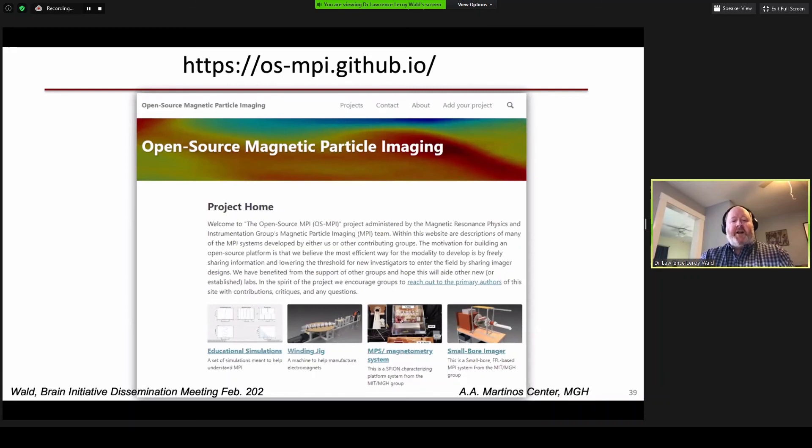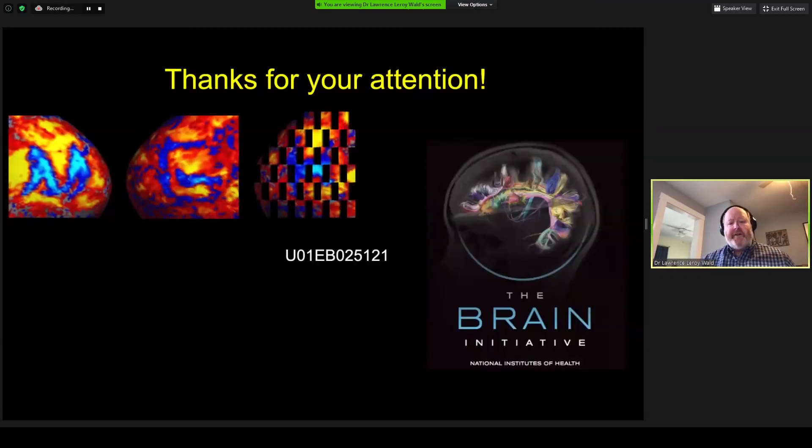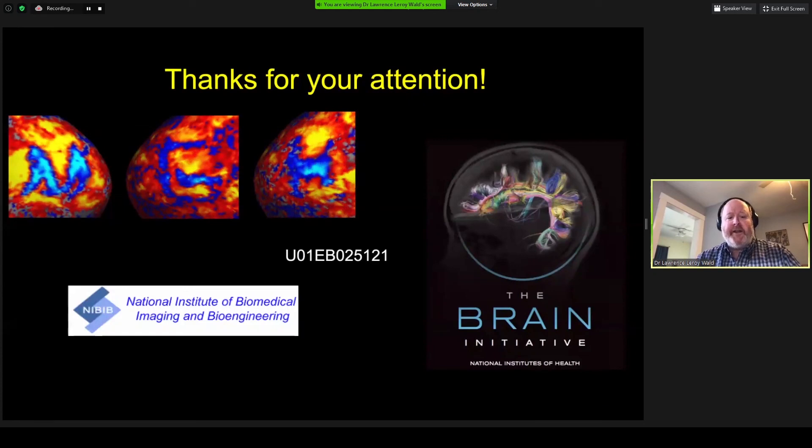I'd like to end with a plug: since this is a dissemination meeting, we've elected to put everything we do in as much detail as we can on an open-source GitHub page designed around these projects. Anyone who wants can download designs, CAD files, board files, 3D printing files — whatever we have for the project will be made available on this dissemination site. Thank you very much for your attention, and I'm happy to take any questions.